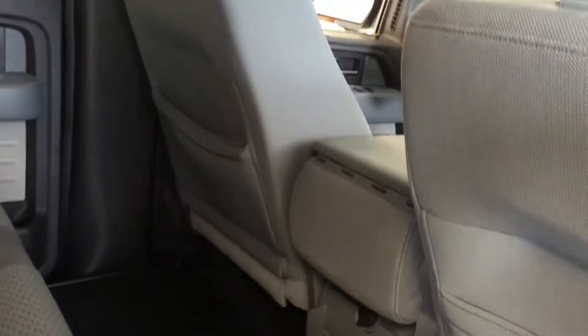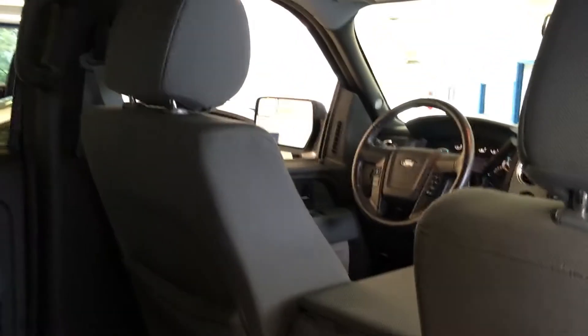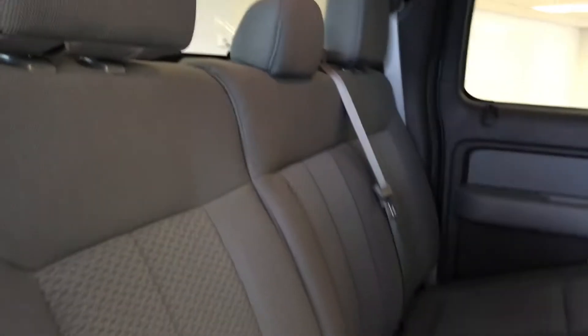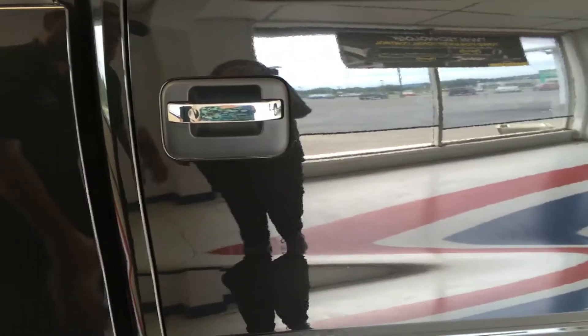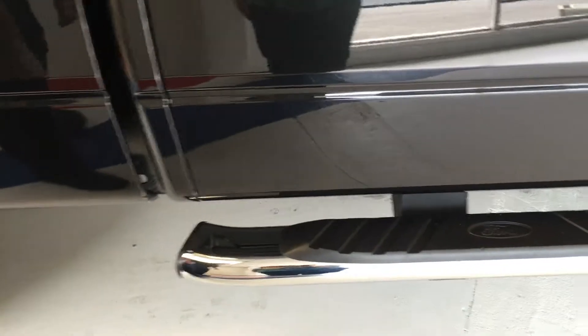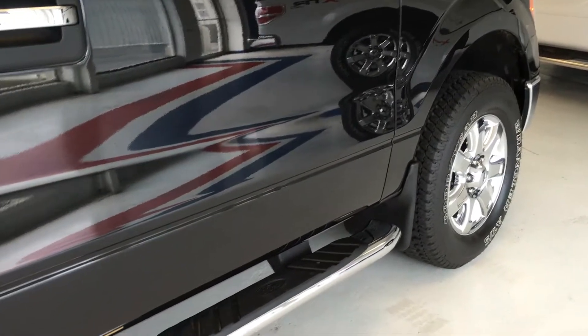The door opens up nice and wide, and you have good entry level with the chrome step bars. Again, plenty of leg, hip, and shoulder room for the rear occupants due to the crew cab. The all-weather mats are a really nice touch and help keep your vehicle looking new for a long time. I wanted to point out the chrome step bars — five-inch rectangular Ford factory step bars that come with this chrome package.